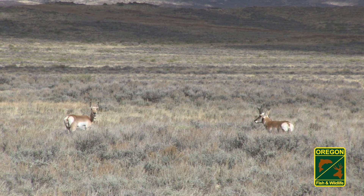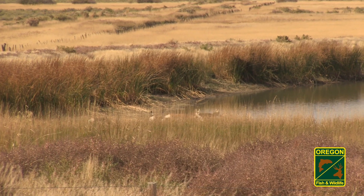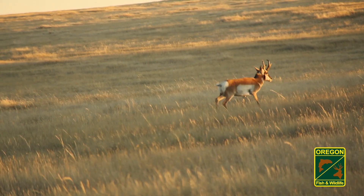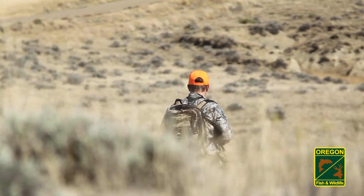When hunting pronghorn, spot and stalk allows much more ground to be covered versus sitting stationary at a waterhole. Some pronghorn drink at night, so you're never really sure when a buck will come to water. Pronghorn occupy a range of habitats, from farmland to sage, river bottoms to timber. Due to the varied terrain in which pronghorn live, glassing is an efficient way to locate them.